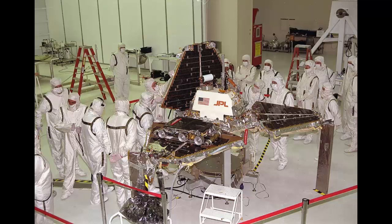Hidden Places: A United States flag decorates the inside of the Mars Pathfinder lander's petals, as seen here at NASA's Jet Propulsion Laboratory in California.